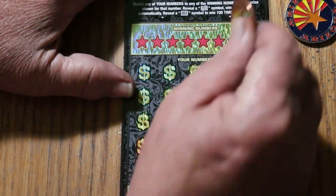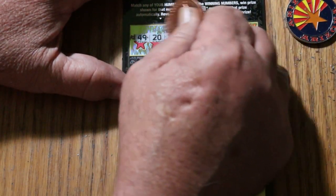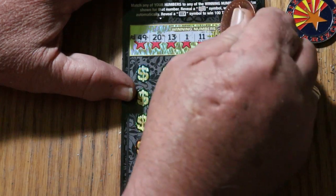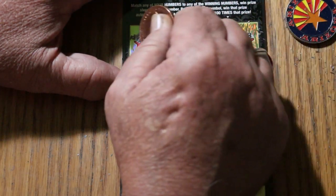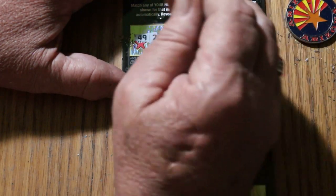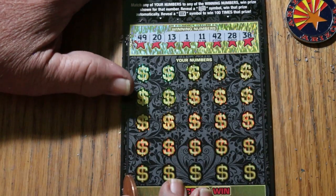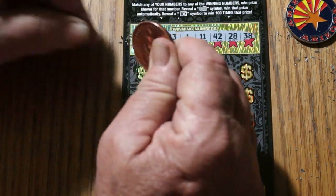All right, here we go on ticket 18. My numbers are 49, 20, 13, 1, 11 — 1 and 11. 42, 28, and 38. And LV — there it is, 1 and 11. For whatever it means to you guys, I don't know, but there they are. All I care about is whether there's a win here.